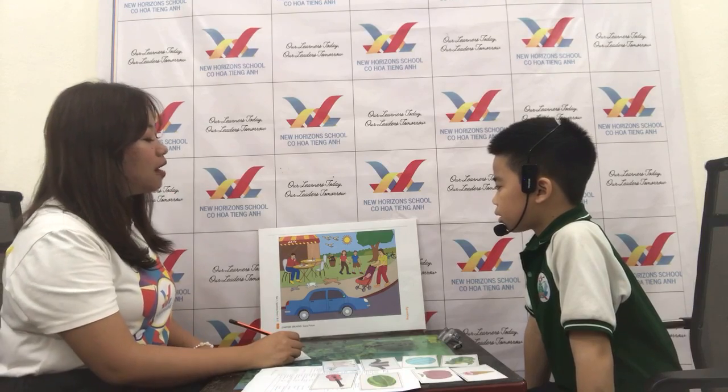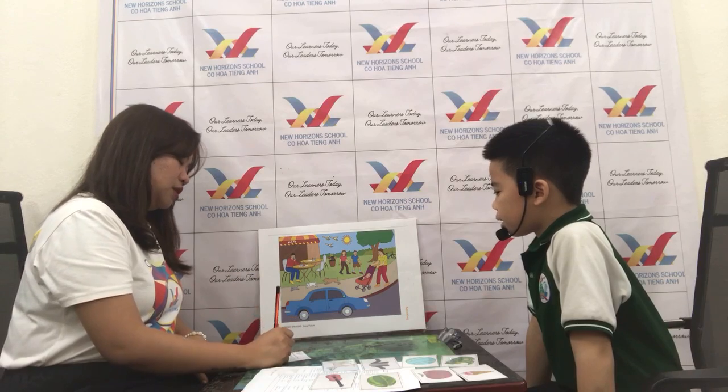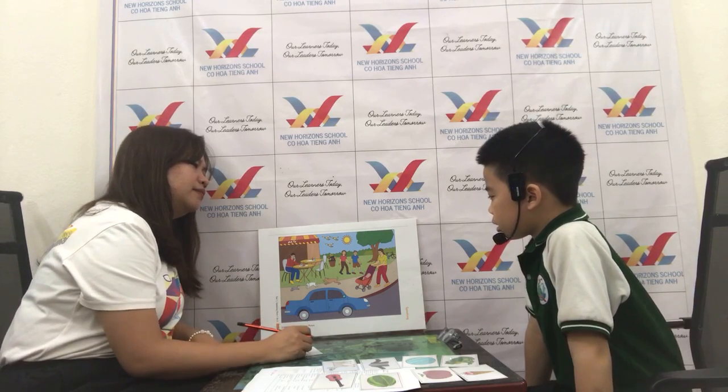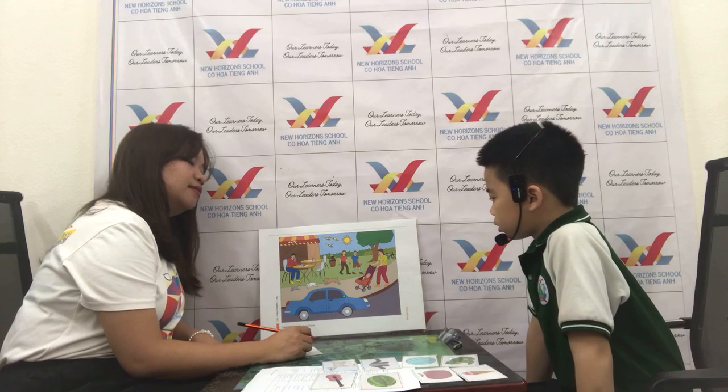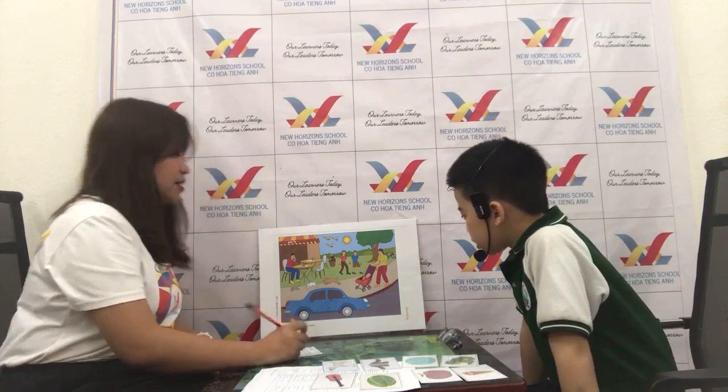How about, what's this? He's a baby. And what is the baby doing? Sleeping. The baby is sleeping. Very good.